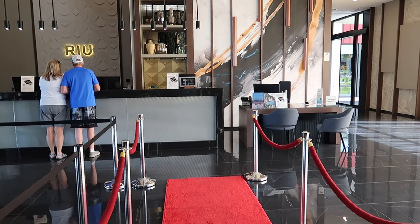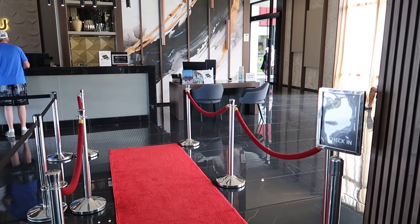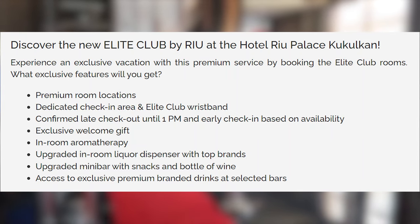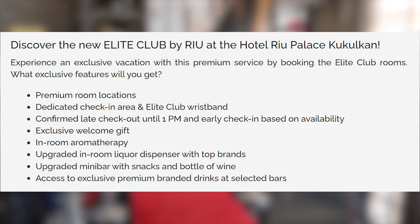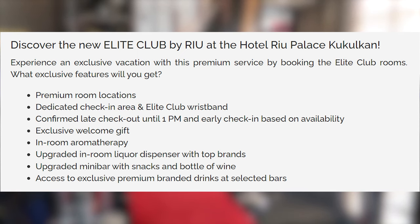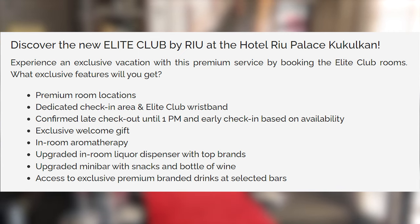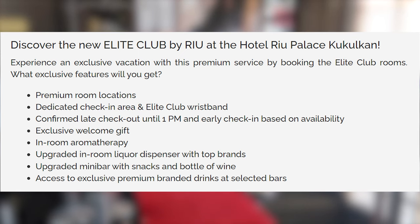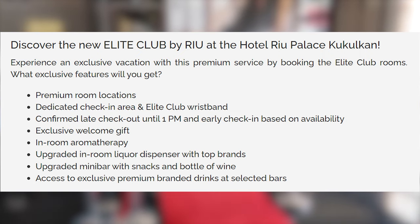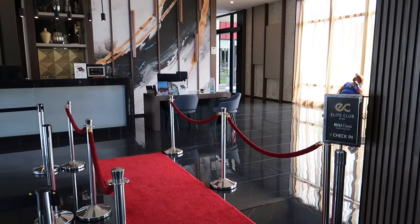There's a red carpet with velvet ropes leading up to a private check-in experience for the Elite Club. Reading from the app, the Elite Club benefits include: rooms with the best views in the hotel, a bottle of wine or sparkling wine and a gift in the room, aromatherapy, a package of bathroom accessories including bathrobes and slippers, exclusive bathroom amenities, the best selection of liquors and snacks in the minibar, access to a greater selection of drinks in the lounge bar, and late checkout service until 1 PM, subject to availability.